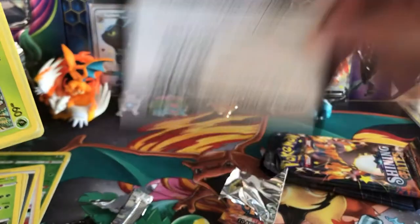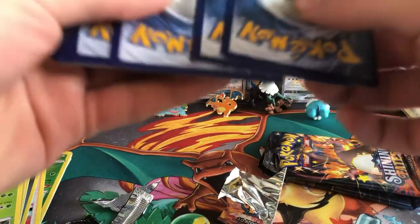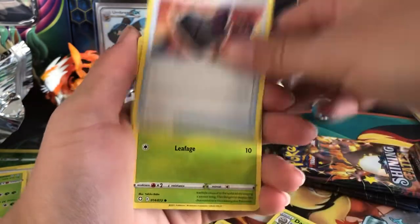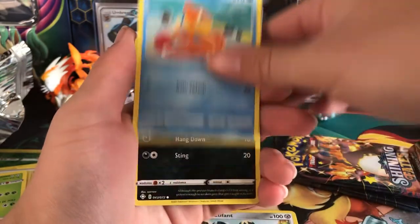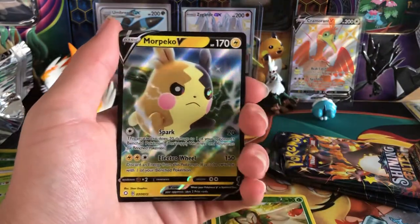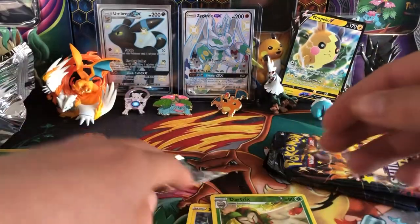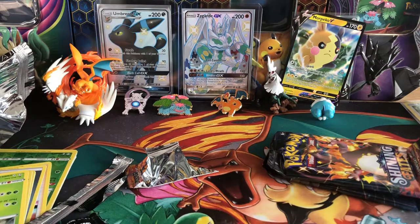There's gonna be a card show tomorrow and Sunday I'll be going. One thing I noticed — these code cards feel super thin, which is weird. We pull Luxio, Dartrix, Rusted Sword, Rusted Shield, Gossifleur, Applin, Bizzle, Spinarak, Shinx, Dartrix, and a Morpeko V! I actually do have the VMAX version of this card, so that's pretty cool. Not bad — we did get a V card.